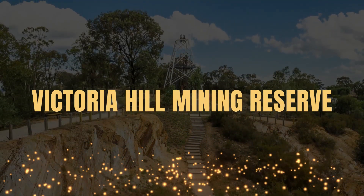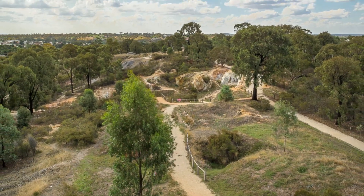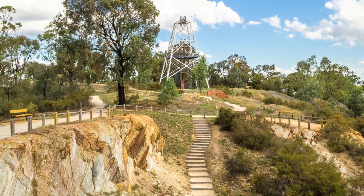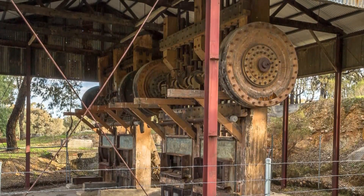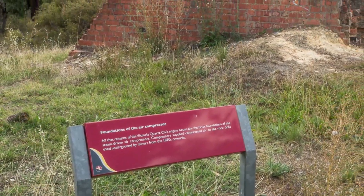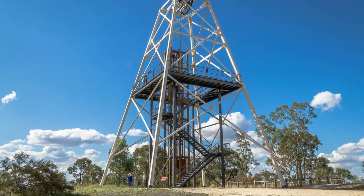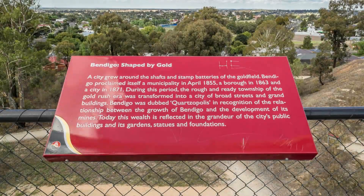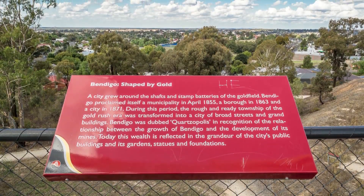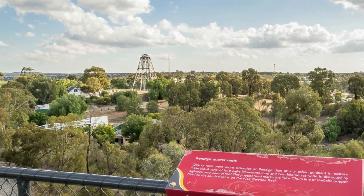The Victoria Hill Mining Reserve in Bendigo. Take a walk through the Victoria Hill Mining Reserve and explore the site of what was once Victoria's deepest gold mine. Walking tracks take you on a journey through the area where you'll discover a huge range of ruins and relics, with lots of detailed information signs providing the site's history along the way. A huge poppet head has been converted into a lookout platform, a dominant feature of the reserve. Climb up the lookout and take in the beautiful views over Bendigo, and see how many other poppet heads you can spot around the town.